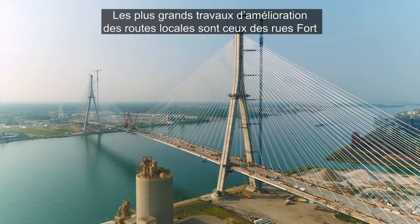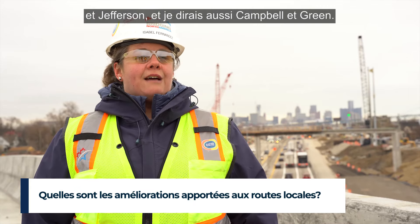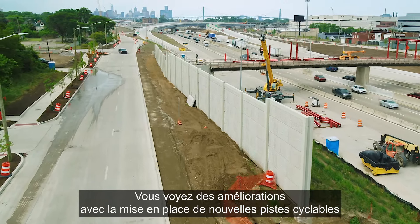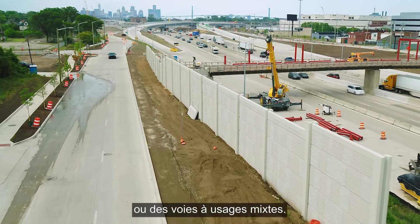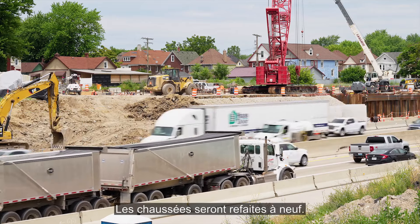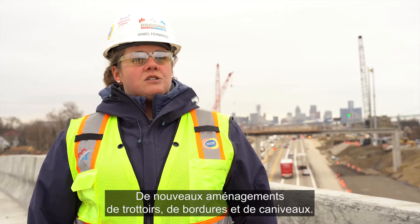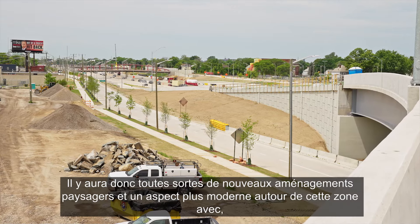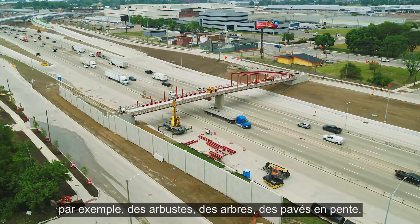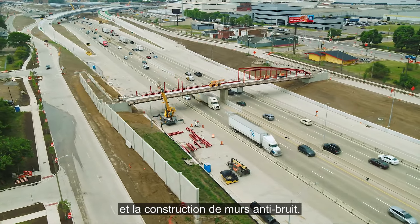The biggest local road improvements are to Fort Street and Jefferson, and I would say Campbell and Green. You're seeing upgrades with new bicycle paths or combined-use trails being put in place. Some of these roads are being widened, they're all being repaved, with new construction of sidewalks, curb and gutter. There'll be all sorts of brand new landscaping and a new look around the area with shrubs, trees, slope paving, and noise walls being built.